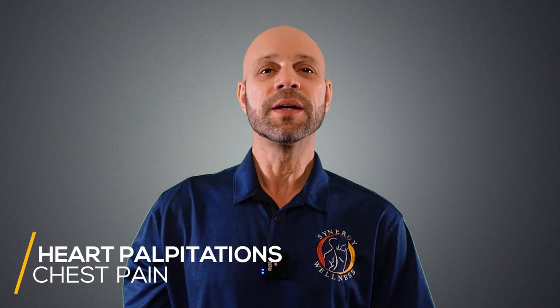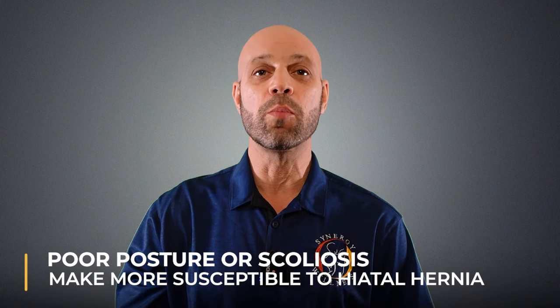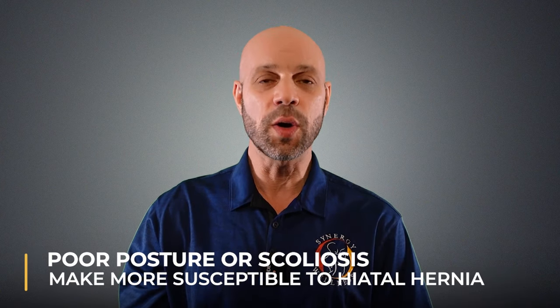For some, heart palpitations and chest pain can mimic a heart attack. Hiatal hernia can also cause difficulty breathing, stomach bloating, and belching. Some people are more prone to hernias as well — poor posture or scoliosis can make someone more susceptible, or conditions like pregnancy or Ehlers-Danlos Syndrome, where their ligaments and tendons are too loose.